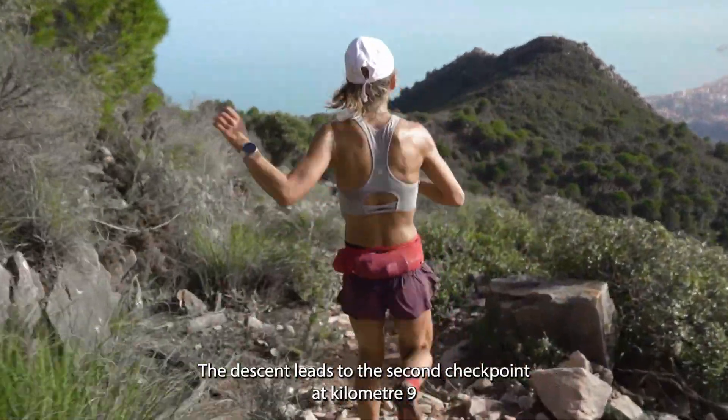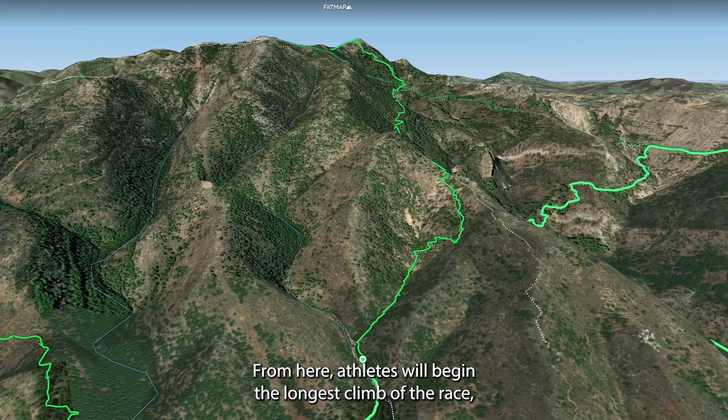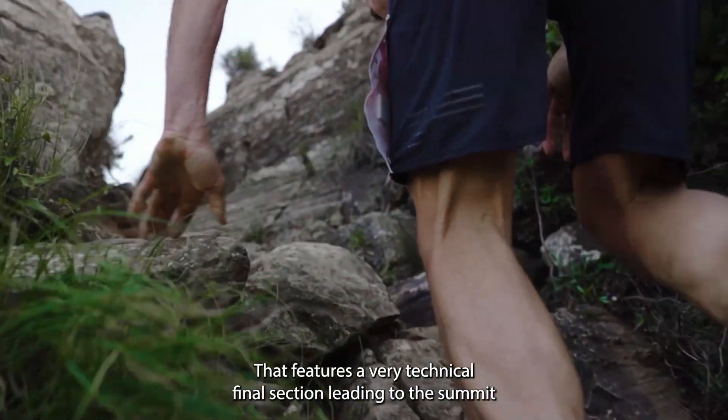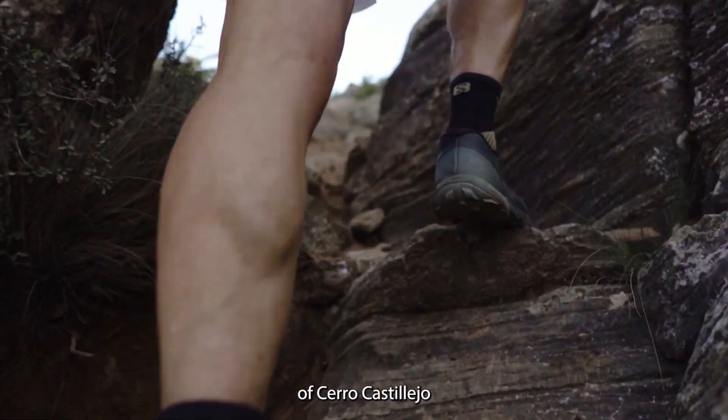The descent leads to the second checkpoint at kilometre 9. From here athletes will begin the longest climb of the race, a 3.5 kilometre stretch with 650 metres of climbing that features a very technical final section leading to the summit of Cerro Castillejo.